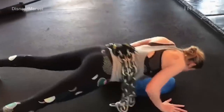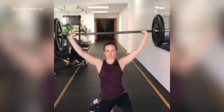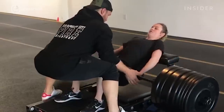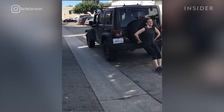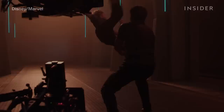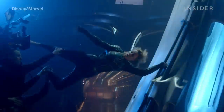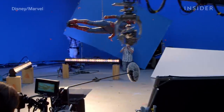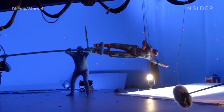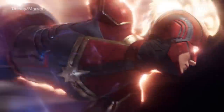Oscar winner Brie Larson got in superhero shape to portray Captain Marvel. Larson worked with celebrity trainer Jason Walsh for nine months before the film started shooting. By the end of their training, she was strong enough to push a jeep. And how do you make Captain Marvel fly? Sometimes they used wires; other times they used a tuning fork rig, operated by crew members in blue suits who would be edited out later.